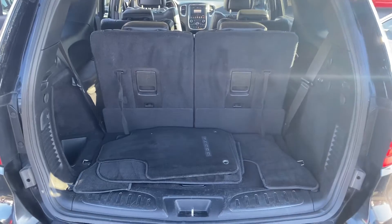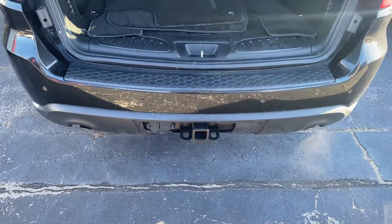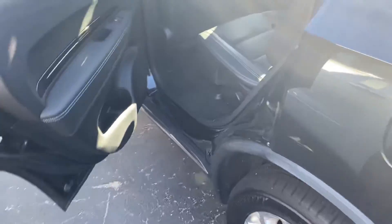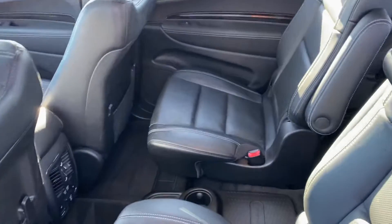For additional storage, we've got the trailer tow package with the four and seven pin connectors, and the dual exhaust. This does have that 5.7 liter Hemi. Let's get a look at the back seat — they're wrapped in leather.